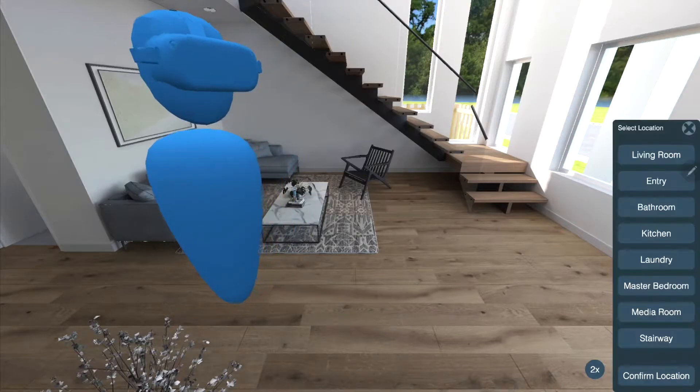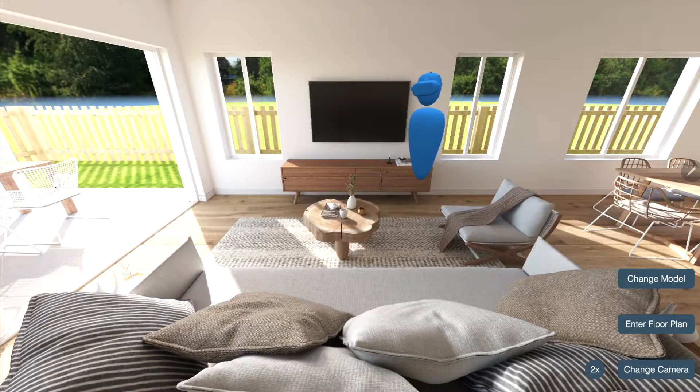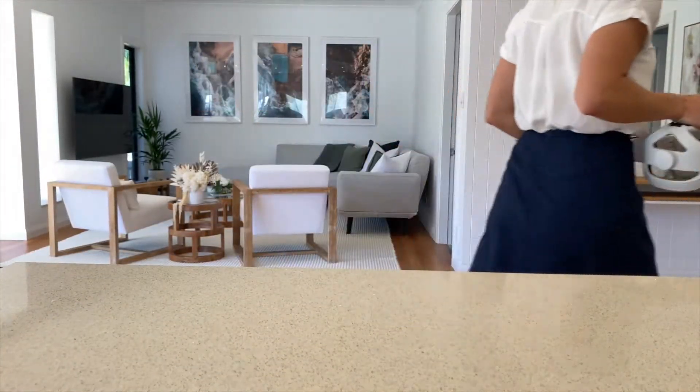From the tablet, you can change locations with the click of a button until the entire home has been viewed. It's completely mobile, so you can take it anywhere.